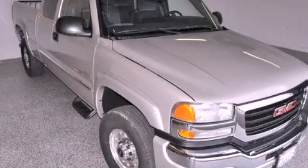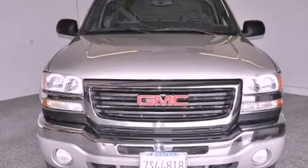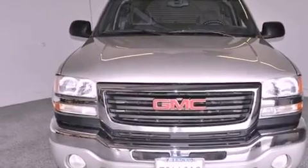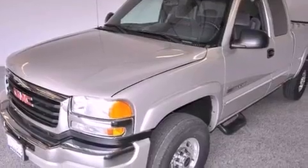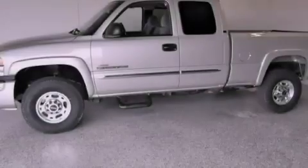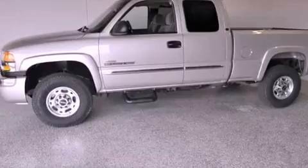This is a 2005 GMC Sierra 2500 HD — strong, durable, and dependable. This truck has an automatic transmission, a 6.6-liter V8, and the added safety and control of four-wheel drive.